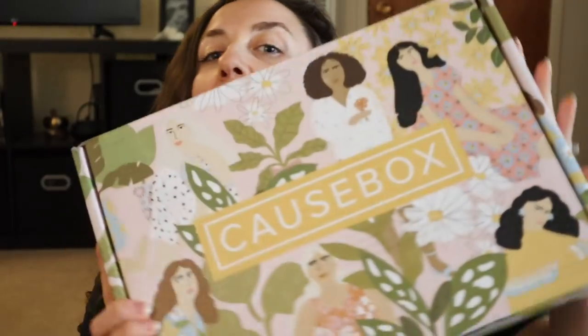Hi you guys, welcome to my channel or welcome back to my channel. I have my spring 2019 Causebox and it finally came — actually not finally, I got this one pretty quickly. We'll see what I think of this one. I did my winter Causebox unboxing on my channel as well, and I was kind of disappointed in that one.